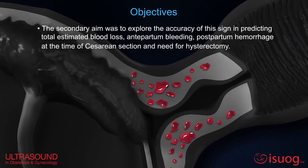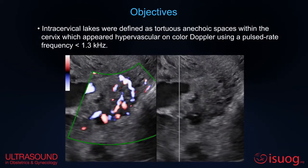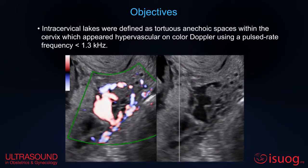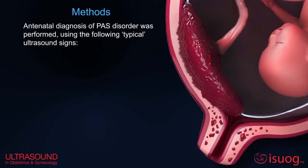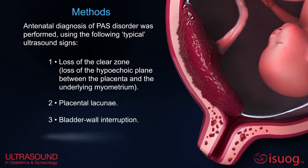Intracervical legs were defined as tortuous anechoric spaces within the cervix, which appeared hypervascular on color Doppler. Antenatal diagnosis of placenta accreta spectrum was performed using the following typical ultrasound signs: loss of the clear zone, placental lacunae, bladder wall interruption, and uterovesical hypervascularity.